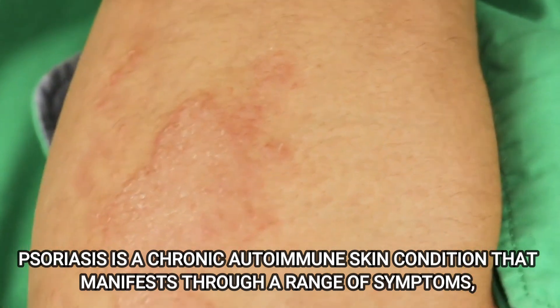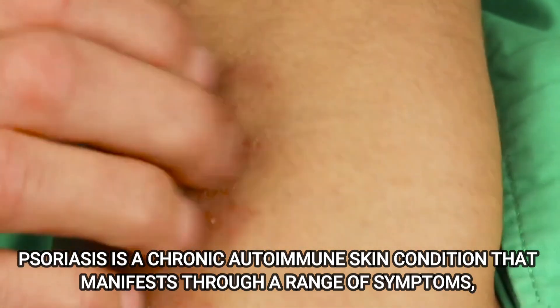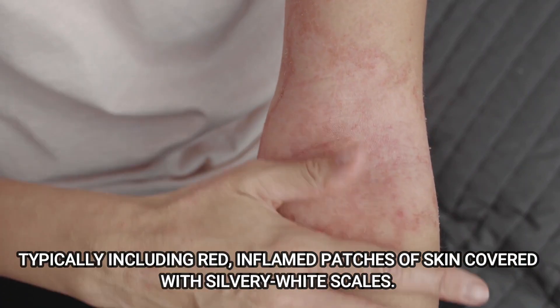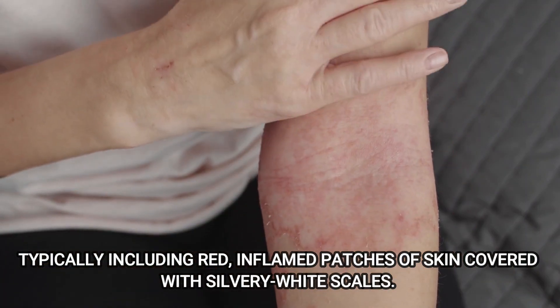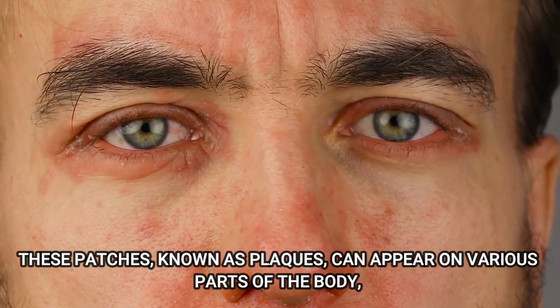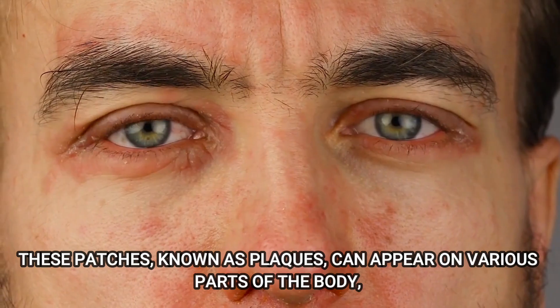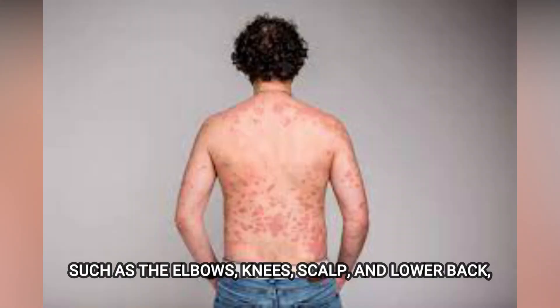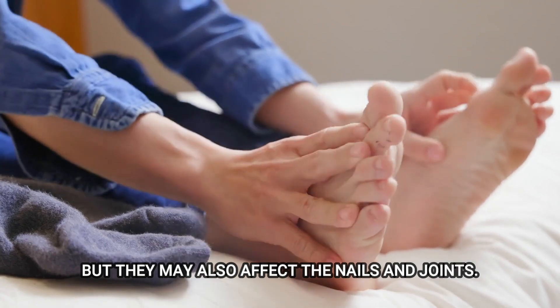Psoriasis is a chronic autoimmune skin condition that manifests through a range of symptoms, typically including red inflamed patches of skin covered with silvery white scales. These patches, known as plaques, can appear on various parts of the body, such as the elbows, knees, scalp, and lower back, but they may also affect the nails and joints.